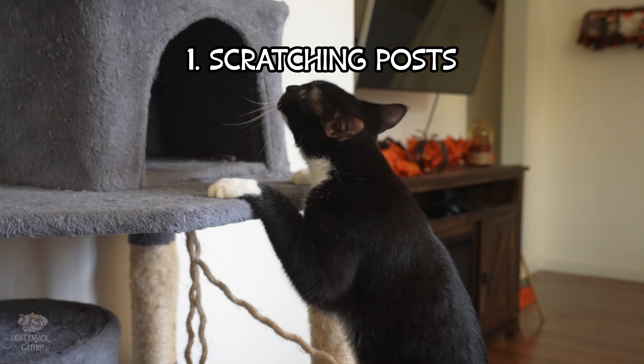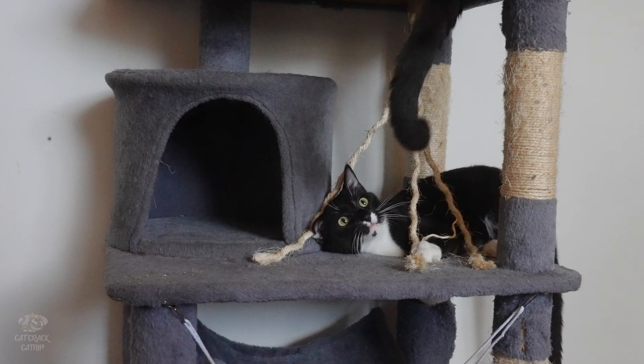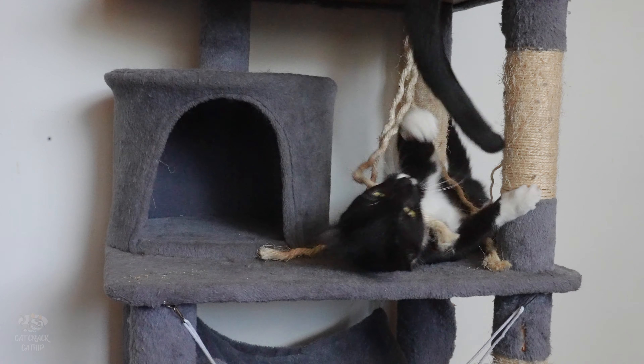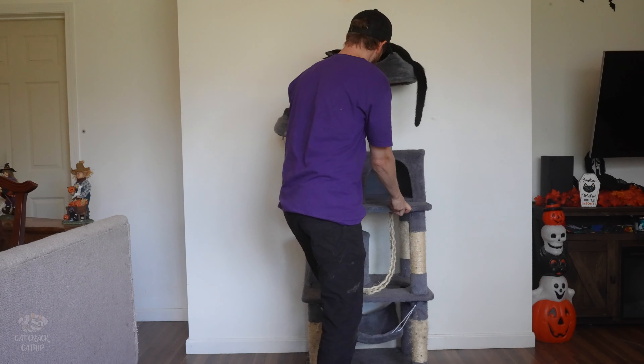Solution number one: scratching posts. Think of these as the ultimate kitty jungle gym — a place to stretch, sharpen, and mark territory that isn't your sofa. But here's the trick: don't just toss one in the corner and hope for the best.